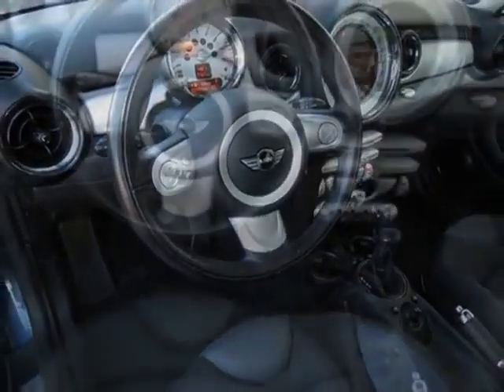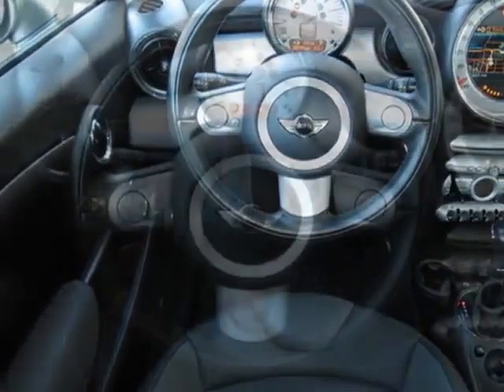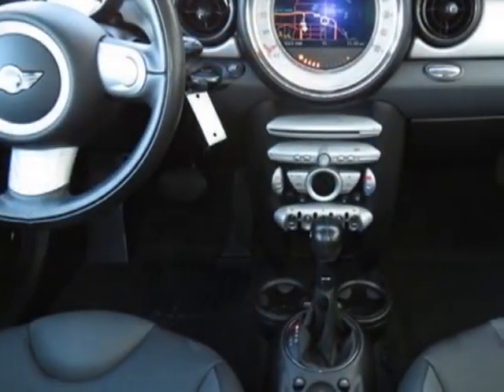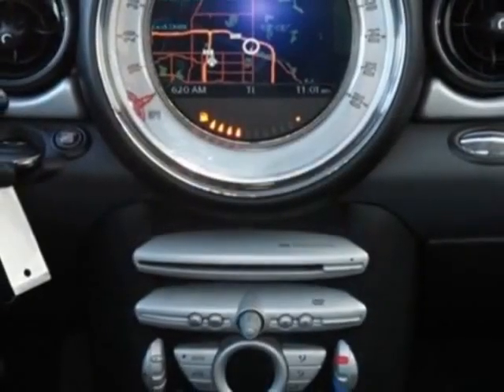Additional options also include chrome line interior, blacktop and mirror caps, center armrest, sport seats, navigation system, Bluetooth mobile phone and USB iPod adapter, white turn signal indicators, horizon blue metallic, and gray carbon black leatherette seat trim.